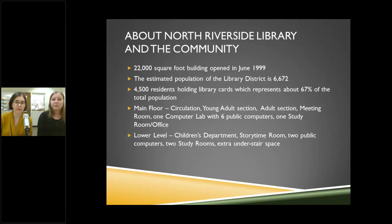A little about North Riverside library and our community. We have a fairly small library with an estimated district population of 6,672. We have about 25 staff members, but only five are full-time. Our building is fairly large for our community — a 22,000 square foot building built about 20 years ago. About 70% of residents hold library cards. Our main floor has circulation, young adults, a meeting room, six public computers, and a study room office. The lower level children's department has another meeting room, a storytime room, public computers, two study rooms, and a Harry Potter-esque under-the-stairs space.